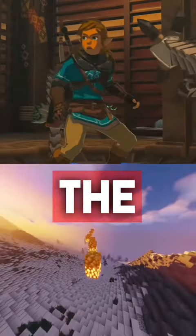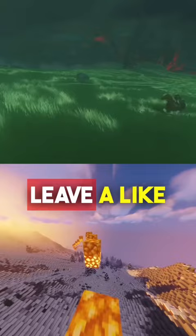Is the Zelda Tears of the Kingdom Collector's Edition worth the price? Let's discuss. But first, leave a like and subscribe for more daily gaming news without the filler.